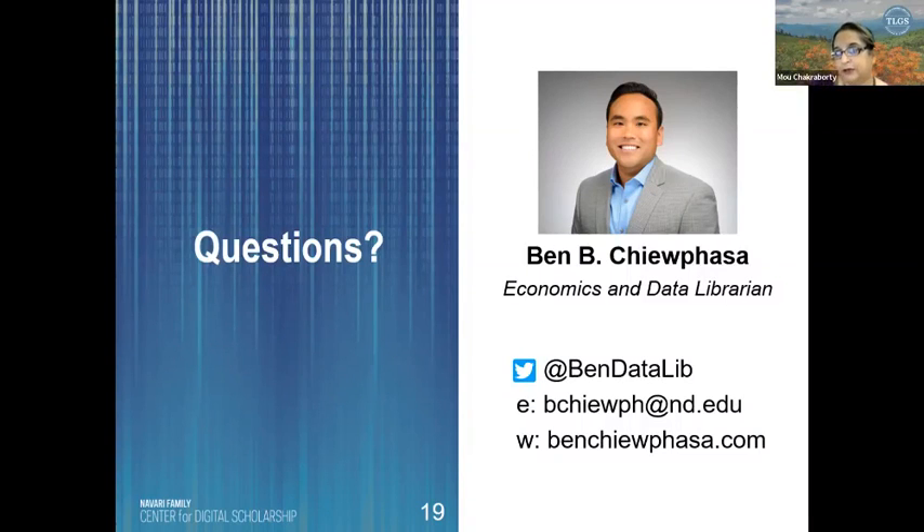Thank you, Ben. Stacy also agrees it was a fantastic presentation. We don't have time for more questions, but people can email you for follow-up questions. Sounds good — feel free to email me, there's my Twitter handle too. It was a pleasure, thank you very much.